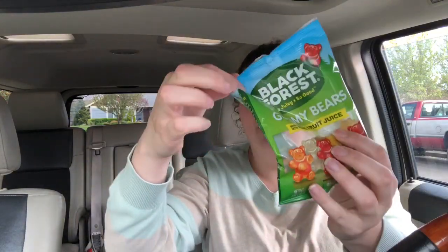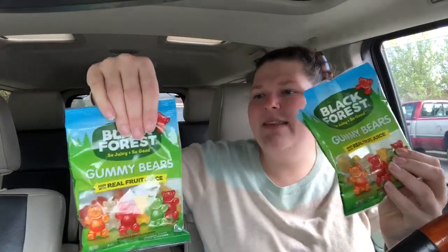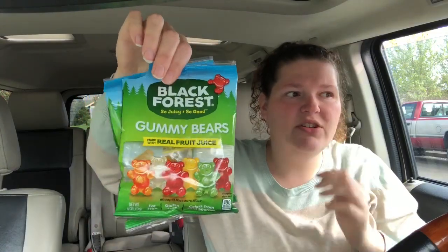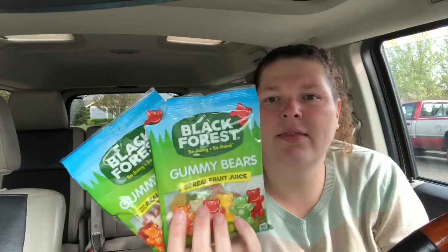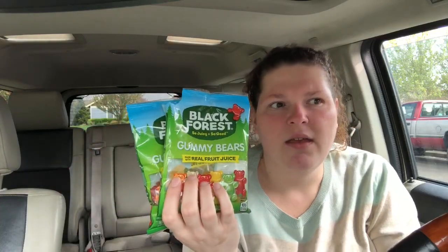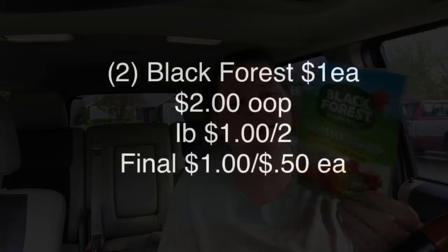Another product I don't have at my store — and you can see how excited I was because I actually broke into it — it's the Black Forest gummy bears. These are a dollar each, so you pay $2.00 out of pocket for two. Ibotta gives you back a dollar when you buy two, making it just a dollar total, or 50 cents each. These gummy bears were actually pretty good!